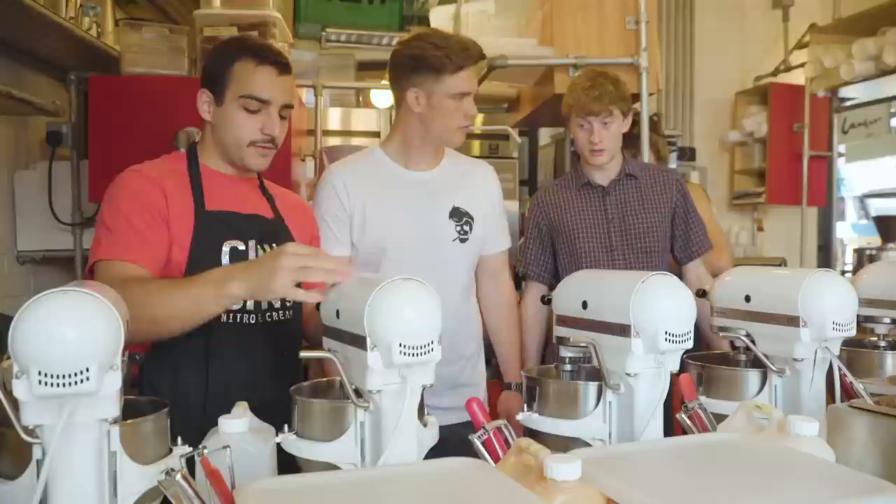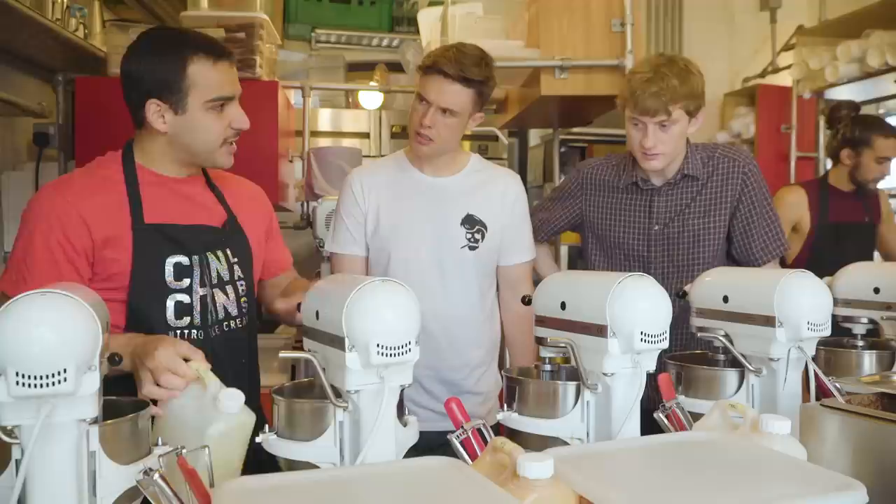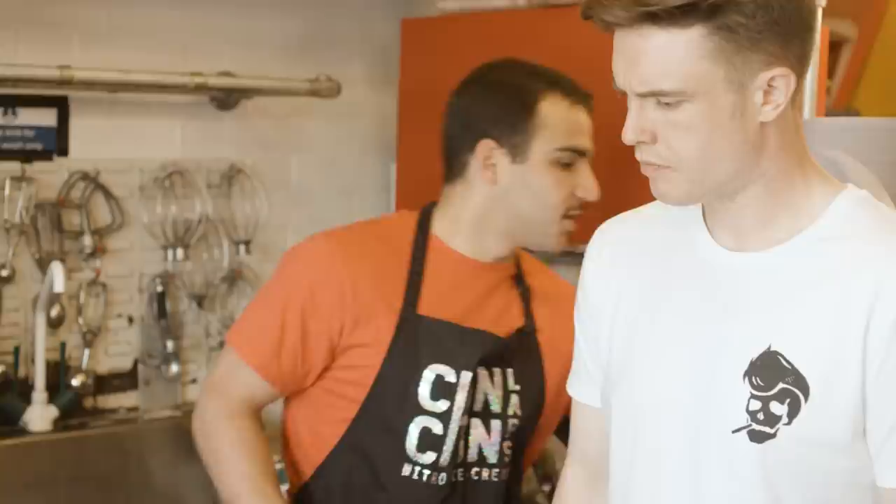Regular ice cream takes a few hours to get frozen. This just takes about 15-20 seconds to get it ready. What flavor is this? This is Tonka bean, which is kind of vanilla. It's a different bean from the Amazon, so it tastes like vanilla, almond, cinnamon, and different things.